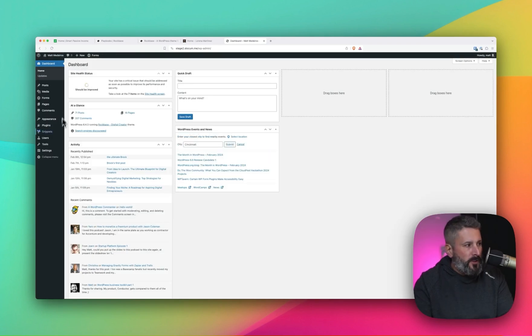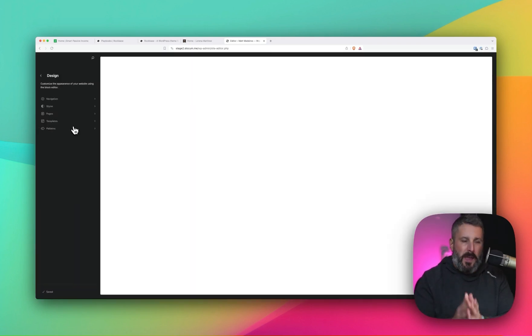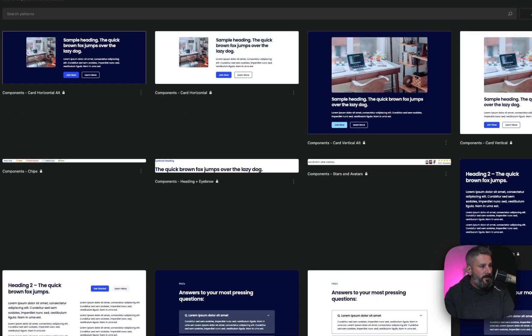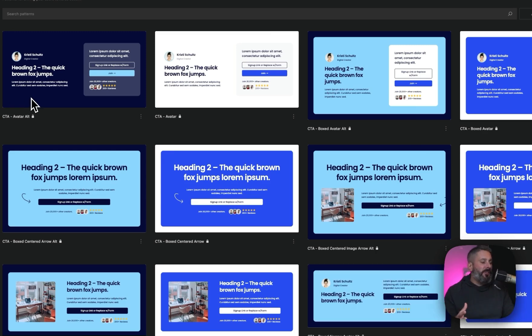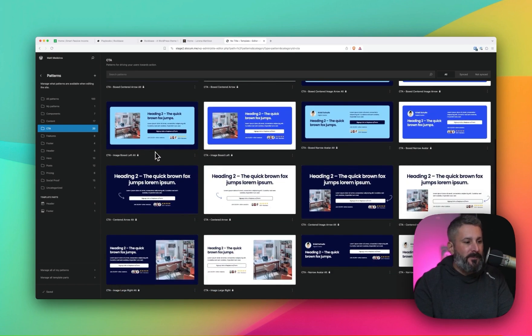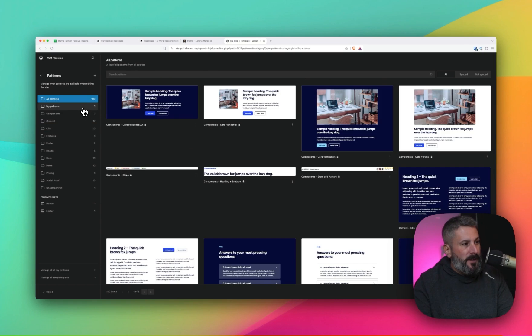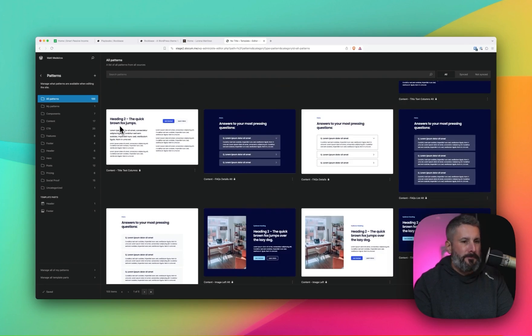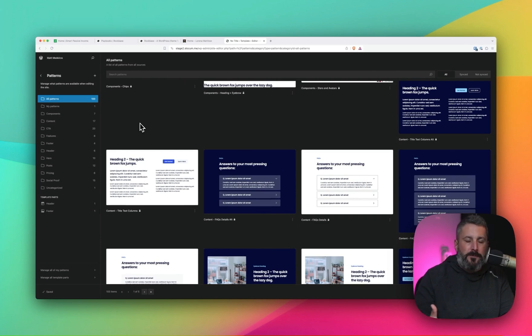The other thing that I really love about this theme is the patterns, and I think they really knocked it out of the park here. They spent a lot of time crafting unique blocks and patterns so that you can create really great landing pages. When I see these call to actions — I'm a sucker for a great call to action, a great looking pattern for a subscribe link or a newsletter form signup — these are great. There are 100 patterns here: frequently asked questions, pricing, hero sections, all your typical stuff that you come to expect out of a modern WordPress theme. They've done a fantastic job.